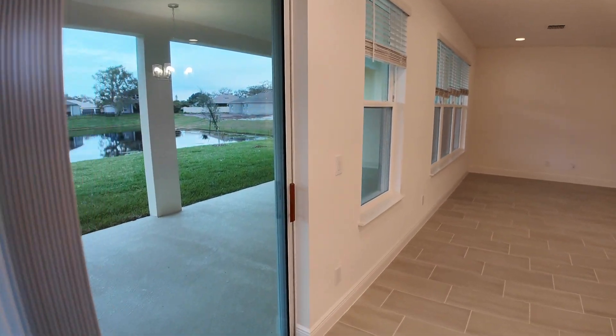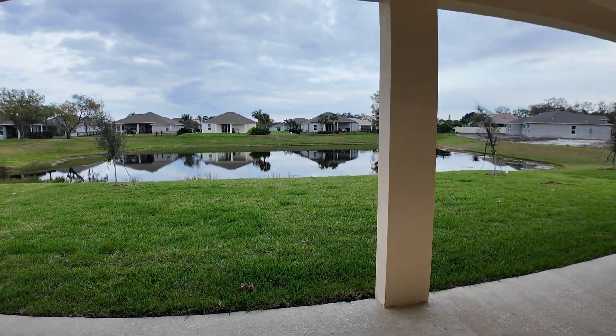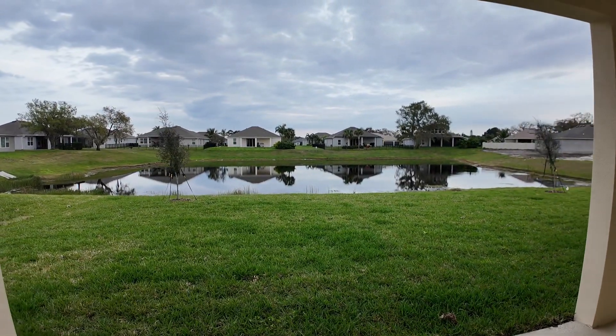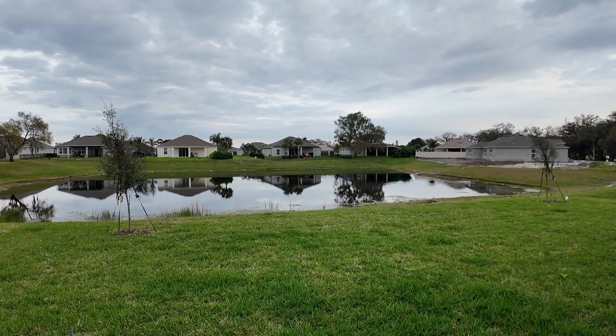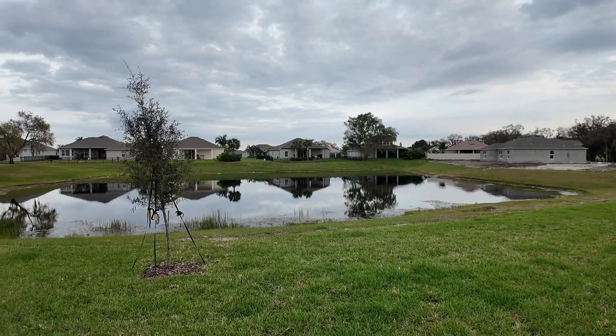Let me just give you a view of the backyard here. For what it's worth, I began my career in new construction sales. I'm very familiar with the process and the builders — who does what and who doesn't do what. We'd love to put that knowledge and experience to work for you.